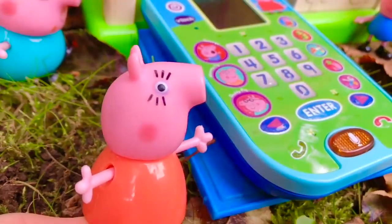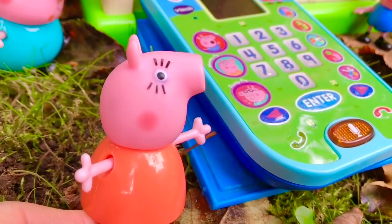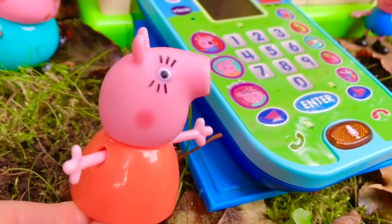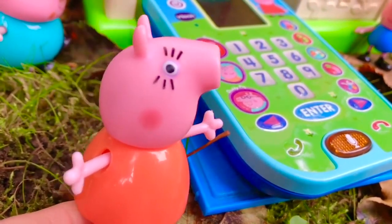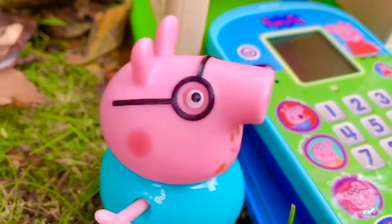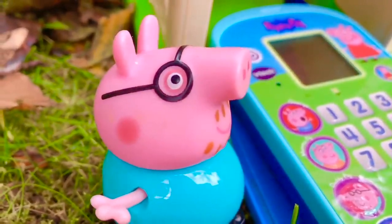Peppa, that is no way to speak. You need to show more appreciation and respect. You know that we will not let you have a real cell phone until you're 18. There's no need for you to have your own phone. We never had cell phones as kids — we went outside, played with our friends, and spent time with our families.